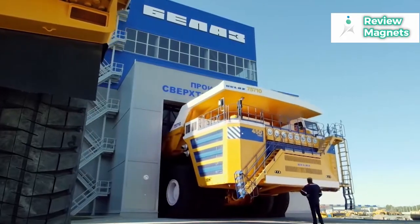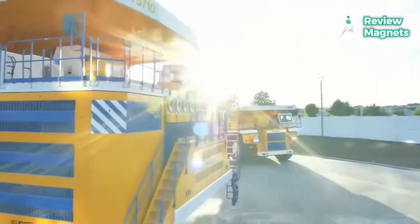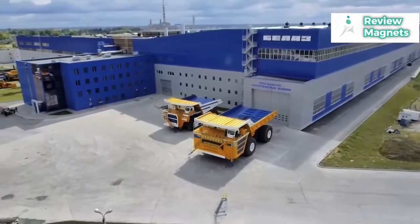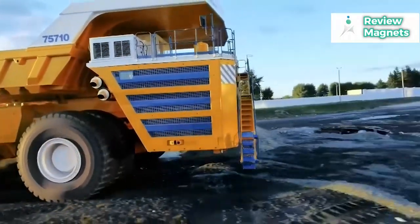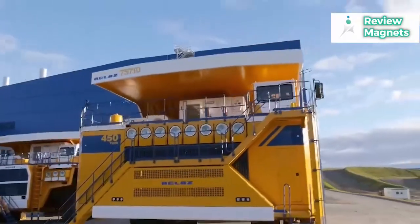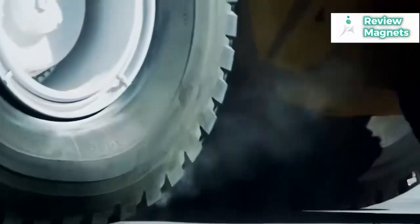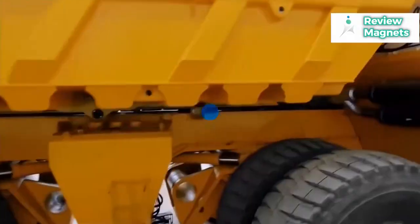It's enormous, costly, and, of course, amazing. Numerous mining companies have discovered that keeping up with one enormous truck is far less expensive than keeping up with two half-size vehicles. But along with such vast scope come an abundance of enormous figures and astonishing facts, which we have examined in this video. So keep watching to get fascinating details about the biggest dump truck in the world.